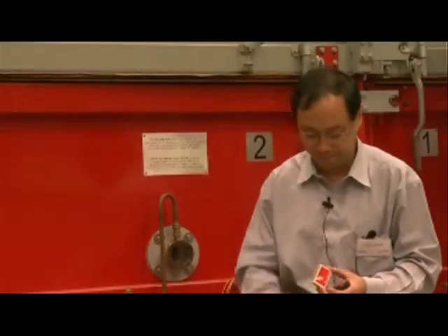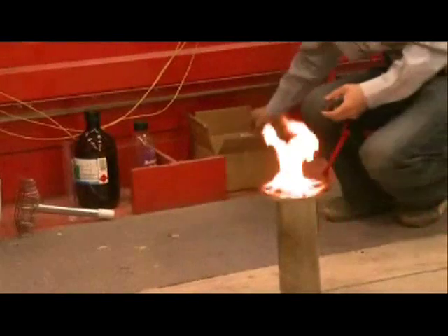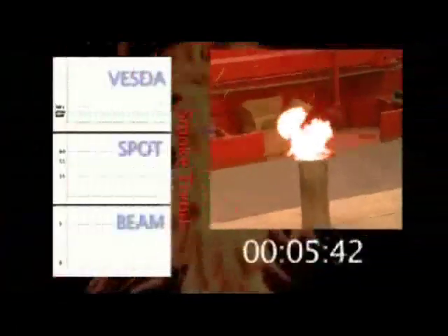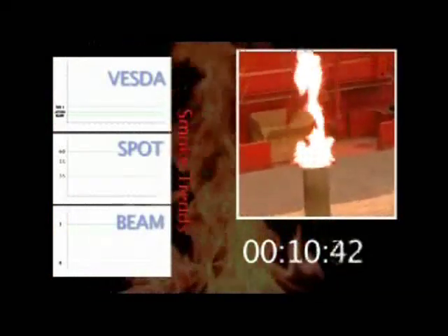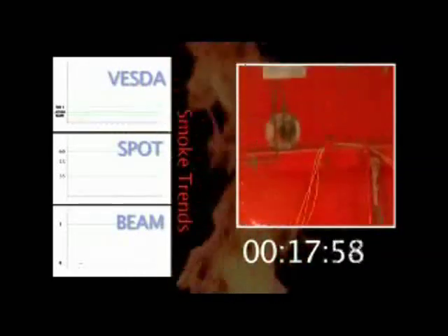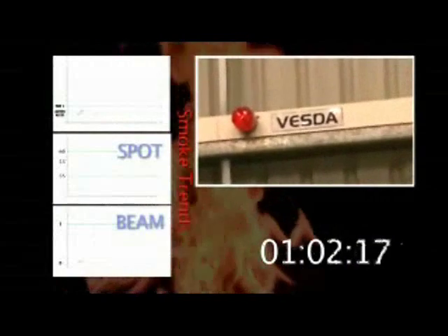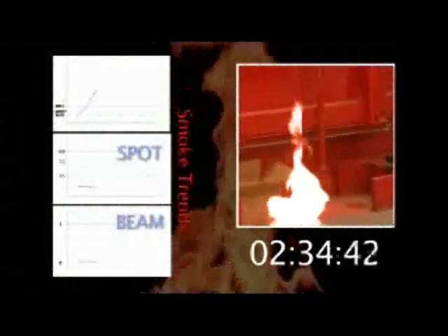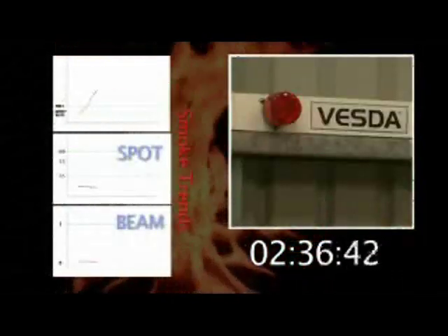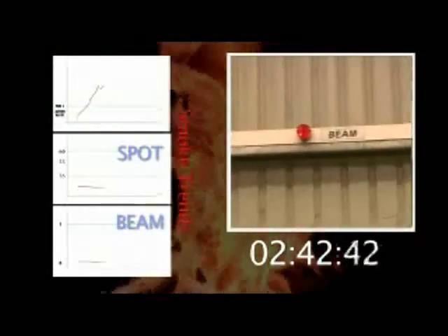Heptane. The second test is conducted to UL and EN standards and features one hundred millilitres of heptane to produce a fire of around ten to twenty kilowatts, which is much larger than the timber fire yet still controllable. The burning heptane creates a large flame with black smoke. In less than sixty seconds, the VESDA has already registered the presence of smoke and triggers the first alert after one minute eighteen seconds. At two minutes thirty-five seconds, the VESDA has triggered the fire one alarm, while there is still no indication of smoke from the point or beam detectors.